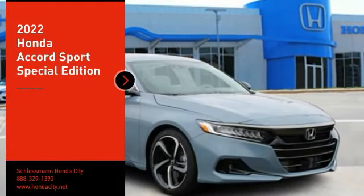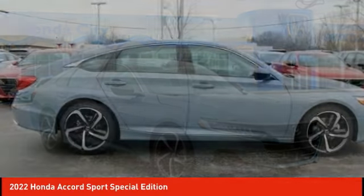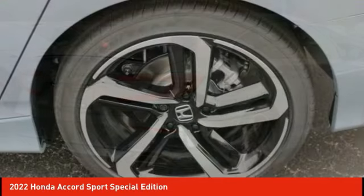We are pleased to show you the 2022 Accord. Ingeniously simple, yet overflowing with luxury and technological creativity. All that and more in the Accord.